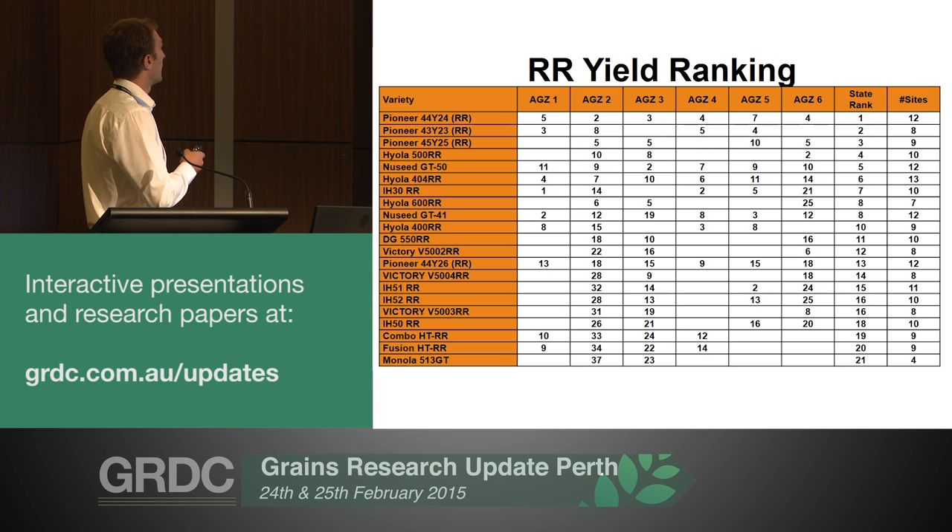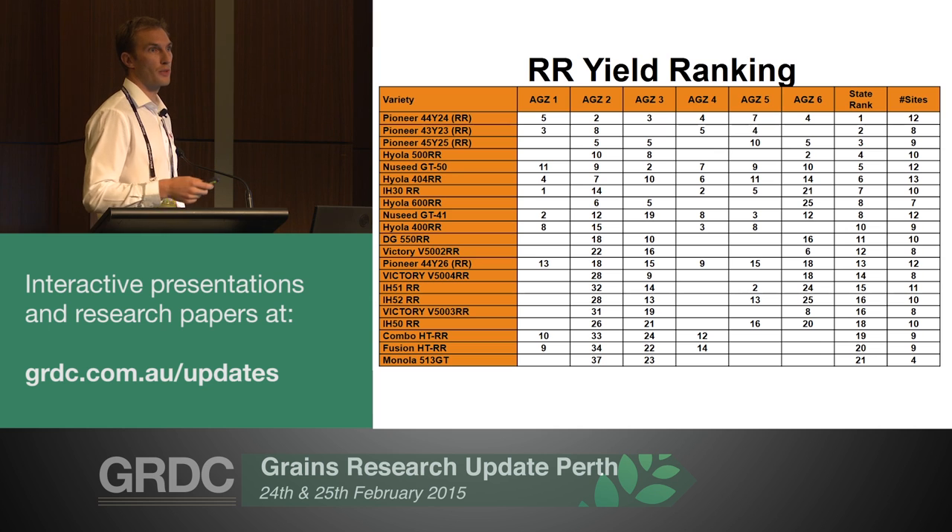44Y24, GD50 and Hyola 404 are lines that are extremely flexible - they can go all the way from low rainfall to high rainfall. If you look on the far right at the number of sites, they're growing across a wide range of sites and still perform quite well on the averages. You also notice that in the actual tables for each ag zone there aren't too many numbered lines included, as they're all rated including the numbered lines yet to be released.